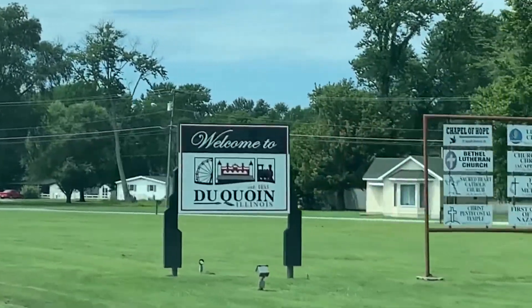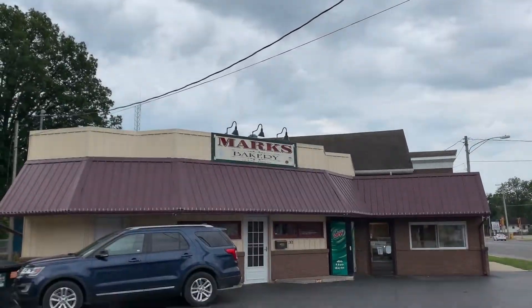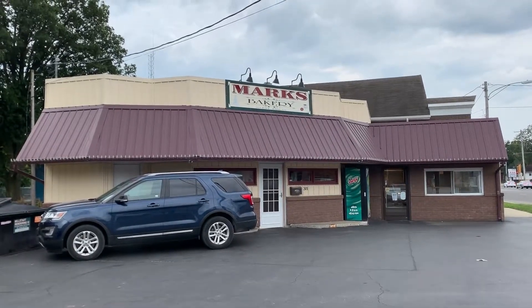What is going on everybody? Coming at you from beautiful DuCoin, Illinois. I love DuCoin — DuCoin's pretty good. Welcome to our Hidden Gems edition three. We are in DuCoin and we are at Mark's Bakery.